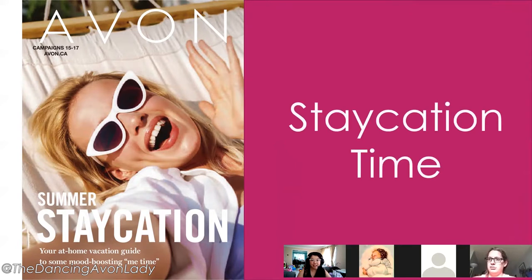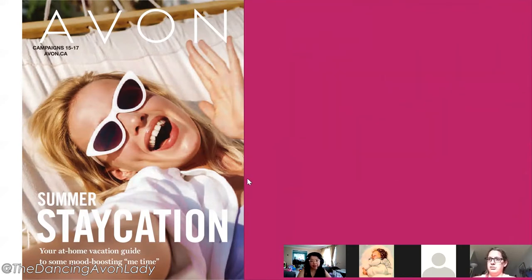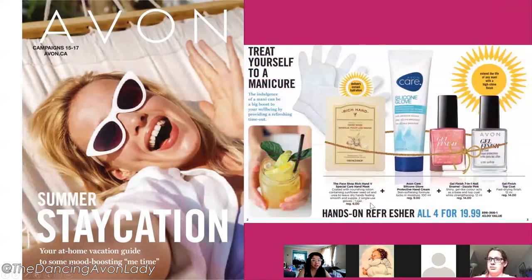Now we're going into Staycation — this is the last campaign for the Staycation flyer. One I'm going to suggest to customers is the hand refresher kit, perfect for an at-home manicure. It comes with a mask, two nail polishes, and a hand cream. This is the last time to get it at this price — all four pieces for $19.99, and new and silver reps earn $5 per bundle sold.